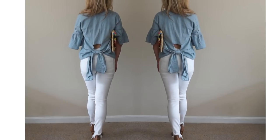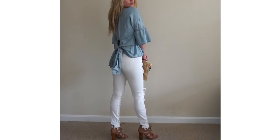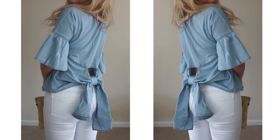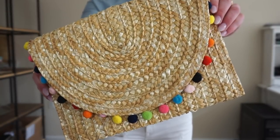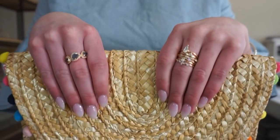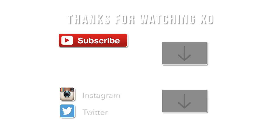Wearing the same white wash jeans, I just changed the top to the denim tie back top that has a high neckline, bell sleeves, and a tie detail on the back. The other accessory I paired with today's outfits is the pom-pom clutch — due to the multiple color pom-poms, it's perfect for literally any outfit. It's also a really nice size to include everything you would need for day or night outings.